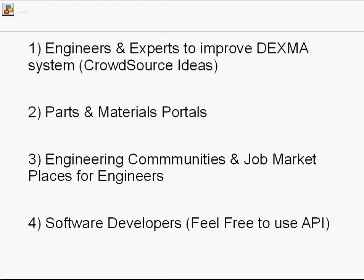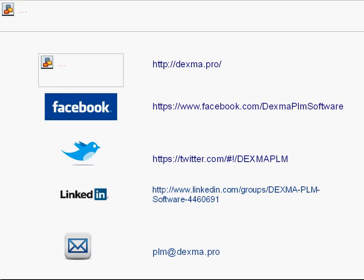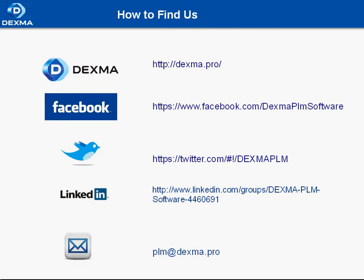We would also like to talk to different people and organizations to make our system better — engineers and experts, partner material portals, so we can communicate and form partnerships, engineering communities, and job marketplaces for engineers. We are also open to talking to software developers. Feel free to use our API, and if you want to contact us, please find us at Dexma.pro, on Facebook, Twitter, LinkedIn, or just email us.